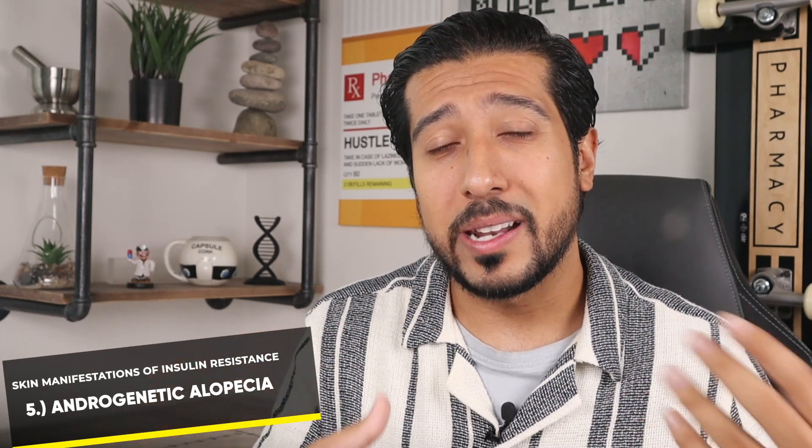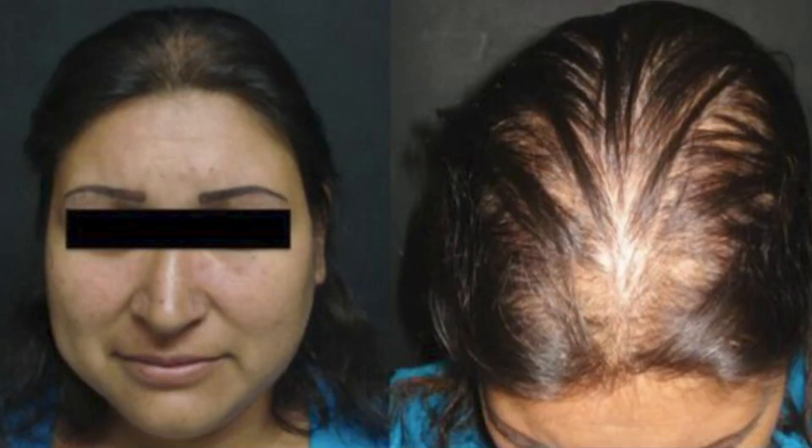The fifth sign is one that may be a little controversial — some argue it isn't related to insulin resistance, whereas some studies view it as an early sign — and that is androgenetic alopecia, which can happen in men and women. For women, the thinning is limited to the crown region with no affection of the frontal hairline. Keep in mind that insulin resistance isn't the only cause of this form of alopecia, which is why your doctor should test thyroid stimulating hormone, iron levels, and androgen levels to rule out other causes.